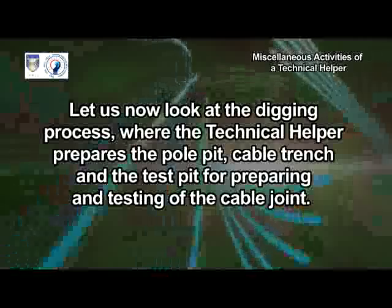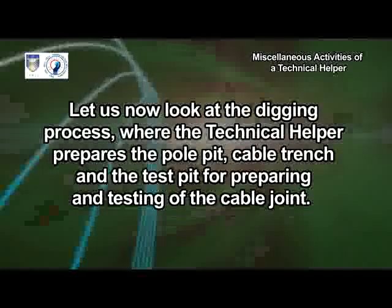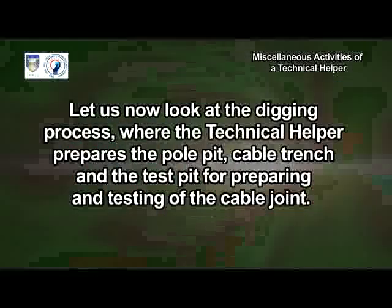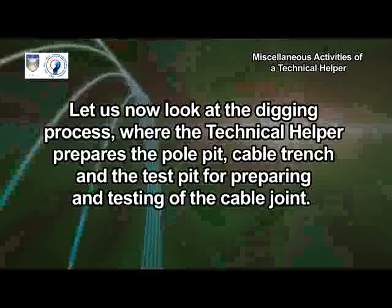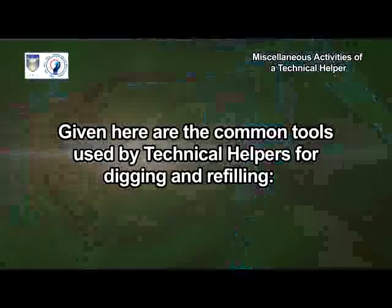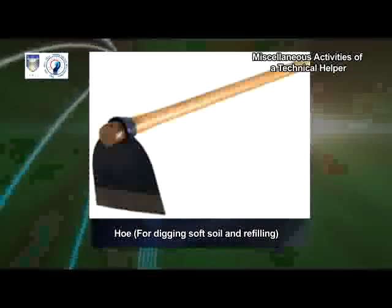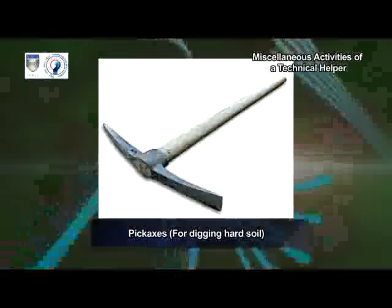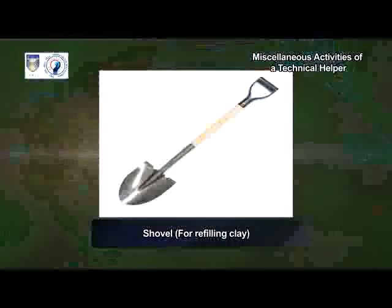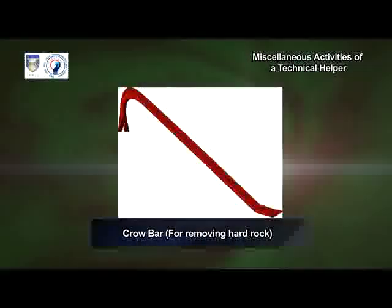Let us now look at the digging process where the technical helper prepares the pole pit, cable trench and the test pit for preparing and testing of the cable joint. Given here are the common tools used by technical helpers for digging and refilling: hoe for digging soft soil and refilling, pickaxes for digging hard soil, shovel for refilling clay, and crow bar for removing hard rock.